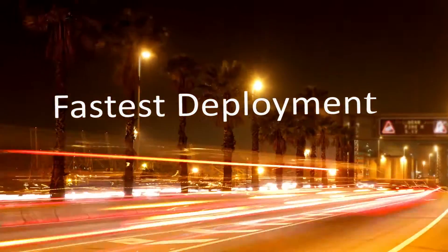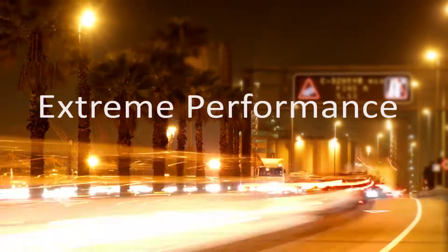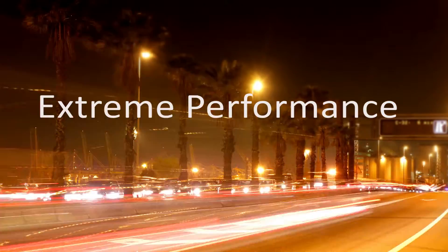Oracle Exadata Database Machine is easy to manage and fast to deploy. It addresses the needs of today's businesses with extreme performance for enterprise data warehousing, online transaction processing (OLTP), and mixed workloads.